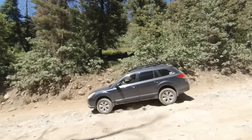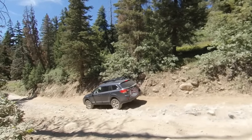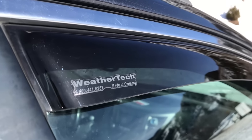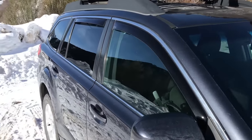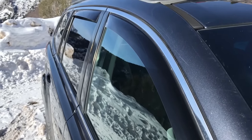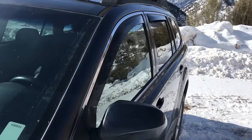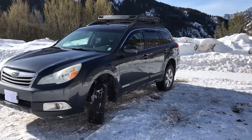After lots of driving on them, I have to say Cooper's claim that the Discoverer AT3s combine on-road manners with off-road capability is not wrong. I also want to quickly point out the WeatherTech side window deflectors. At some point I'll figure out how to comfortably spend the night in this wagon, and when I do I'll want good ventilation. These WeatherTechs were easy to install and have been perfectly durable. At $100 for the set there are probably cheaper options, but I definitely trust these.